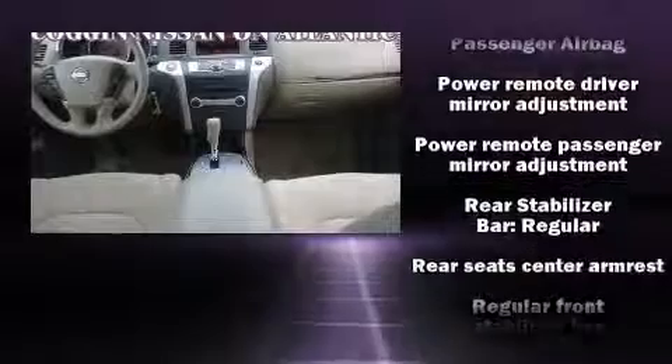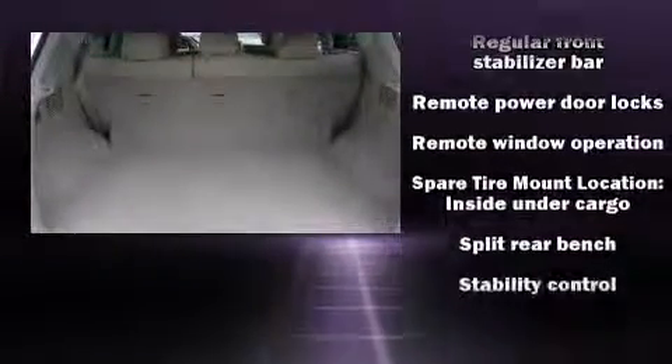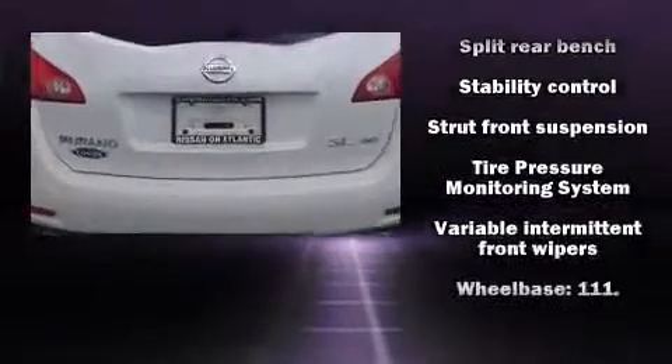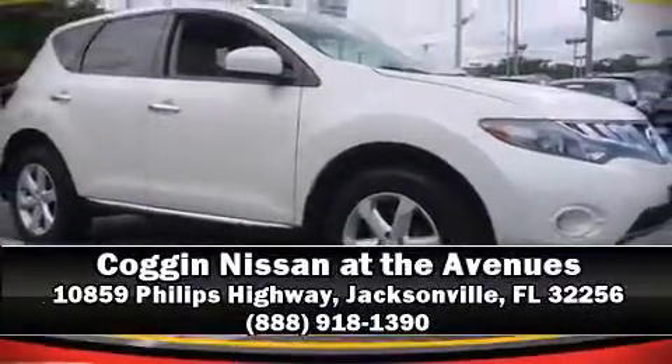Take assurance inside — curtain airbags providing head protection in the event of a severe collision. Our sales staff will help you find the vehicle you've been searching for. Call now to schedule a test drive.